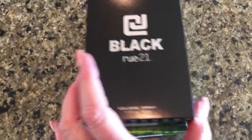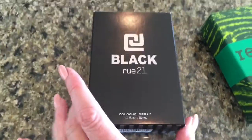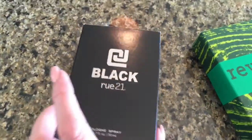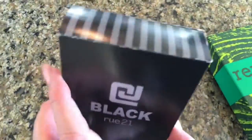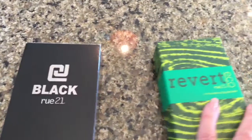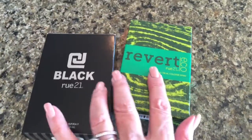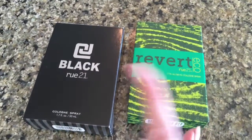I forgot to mention I also got two different colognes. This one is called Black — it's by Rue 21 and they're $9.99. They smell so good. This is the best seller at Rue 21, called Black, and this other one is called Revert.